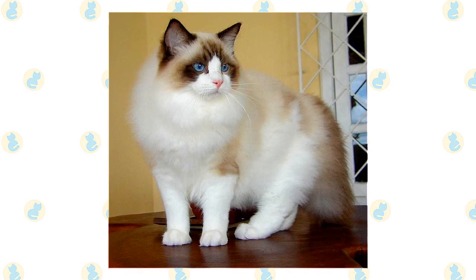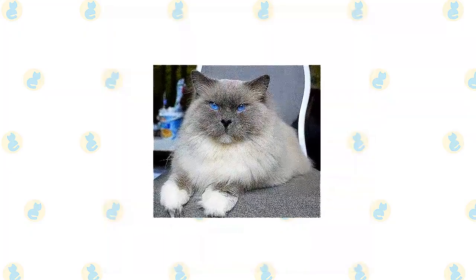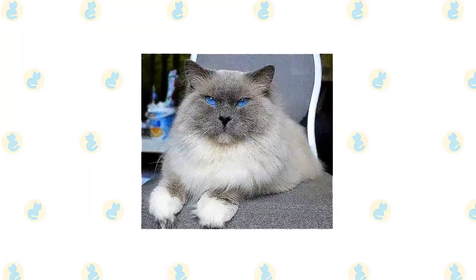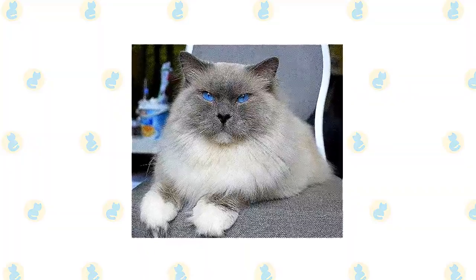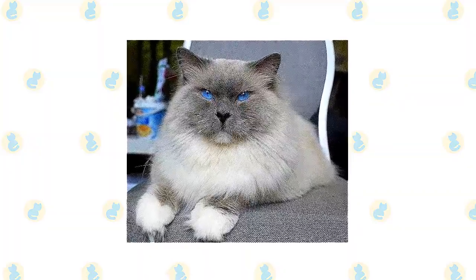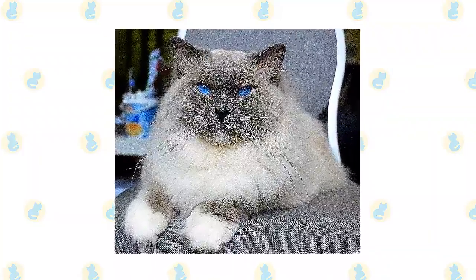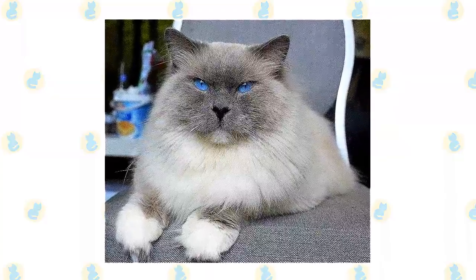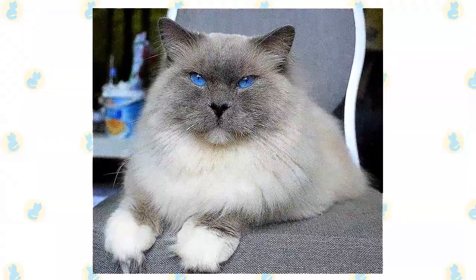Ragdolls don't reach their full size and coat development until they are three to four years old. The Ragdoll has a silky coat that is moderately long — short on the face, blossoming into a ruff around the neck, shortening again on the shoulder blades, then lengthening toward the tail, which is fully feathered with fur. Ragdolls sold as pets may have slight cosmetic imperfections that make them unsuitable for the show ring, such as ears set higher on the head than preferred, a nose that doesn't turn up at the tip, or eyes that aren't crater-lake blue. As long as they have the sweet, loving Ragdoll temperament, none of that really matters for a cat who will be a beloved companion.